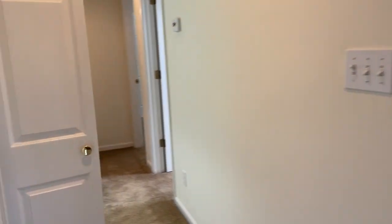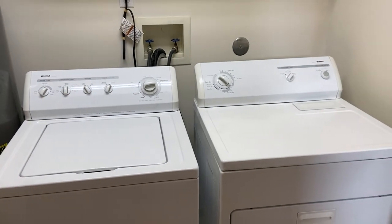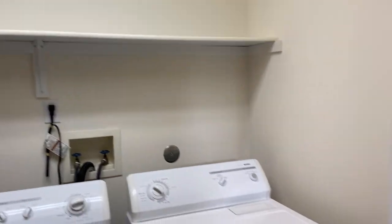All right, now we'll head down this hallway. First we have our little laundry closet. Washer and dryer are included. Got a little shelf up there.